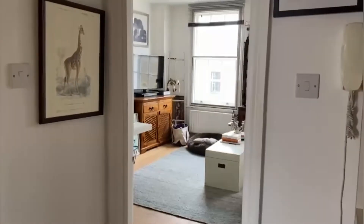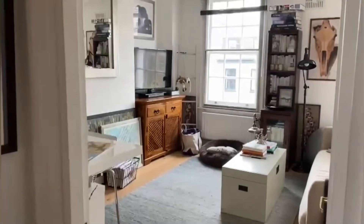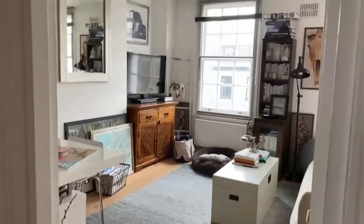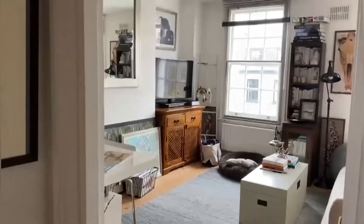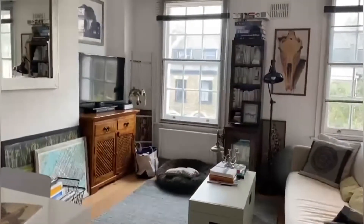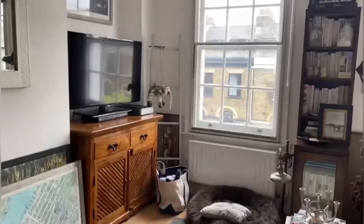As we come through the front door, we have our living room straight ahead of us. You've got this beautiful open-plan living area and kitchen.